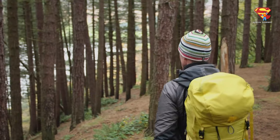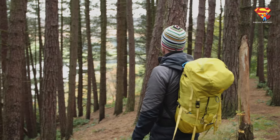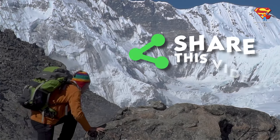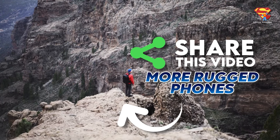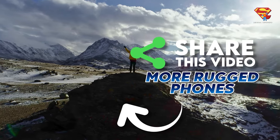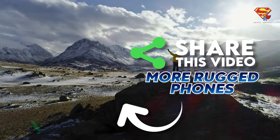So what do you guys think? Are you going to pick up any of these new rugged phones? Let me know your thoughts in the comments below. Please do share this video if you found it helpful, and you can click right here for another great rugged smartphone video — I will see you there.